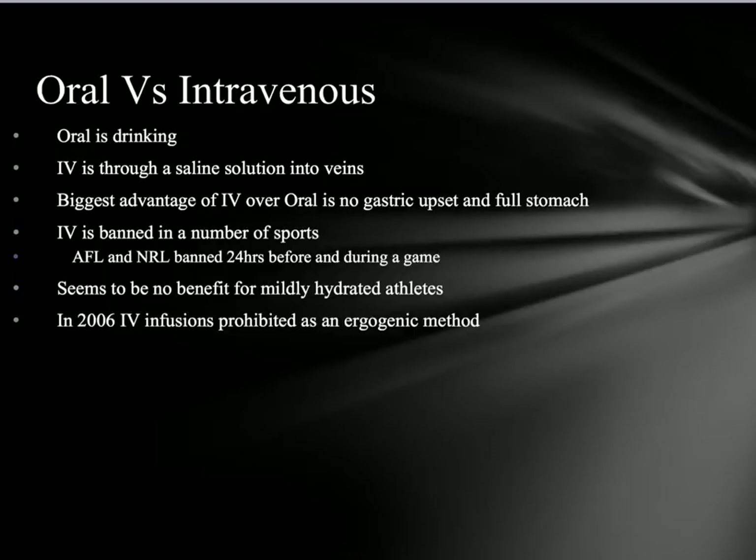It's important to note that in 2006, IV infusion was prohibited as an ergogenic method by WADA.